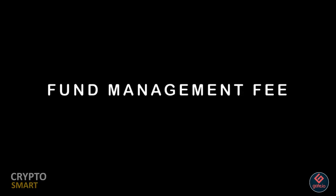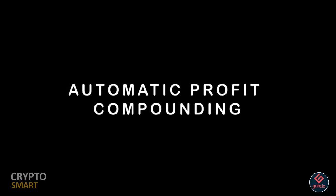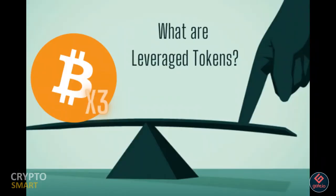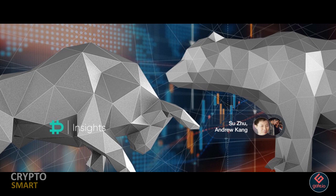Another drawback is the fund management fee. When trading leveraged tokens, a fixed daily management fee of 0.1% is charged. When you compound this over a year, the total percentage charged can be as high as 5% to 15%, which is quite significant.